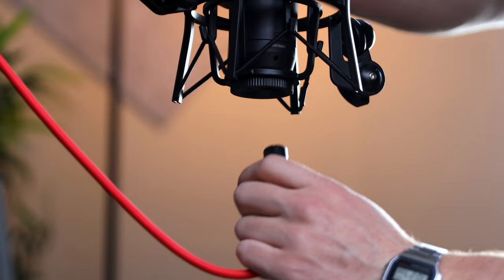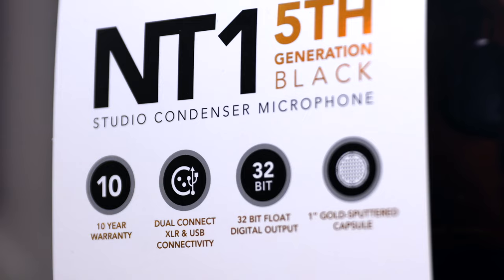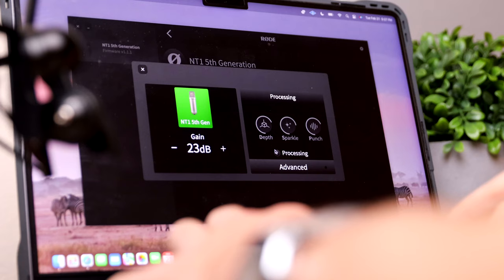Right off the bat, the USB option sounds fantastic. I 100% approve the USB connection for pro vocals. The XLR input does sound similar to previous NT1 models, but for me it's the USB connectivity, 32-bit float recording, and built-in advanced DSP that makes this microphone special. Whether you are just starting out or looking for your next upgrade, from someone that has used the NT1 for over 10 years, this microphone is money well spent. See you next time.